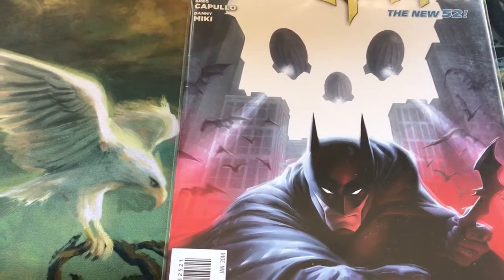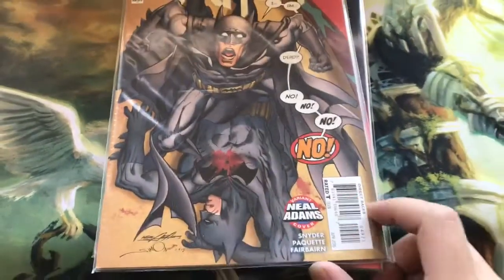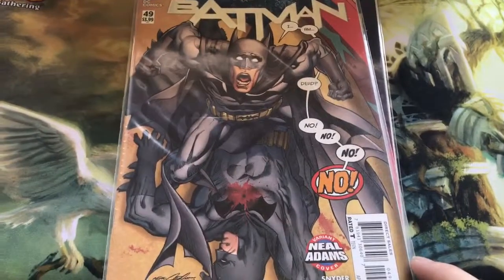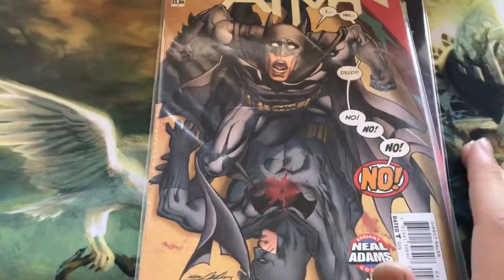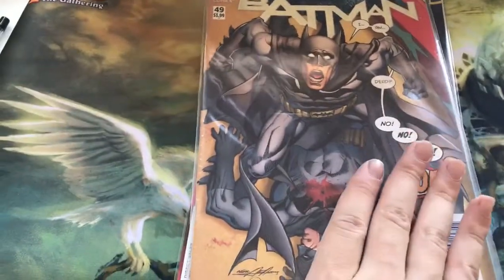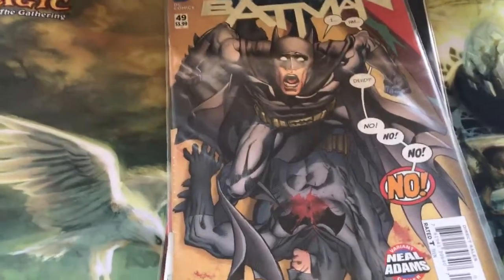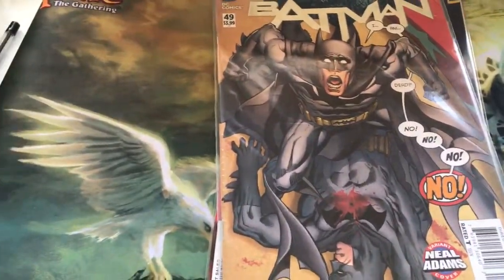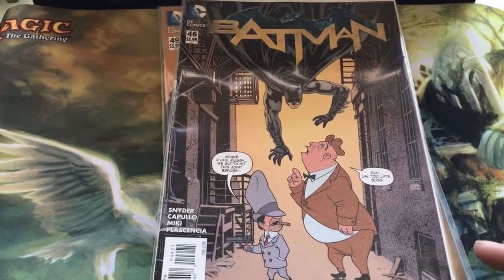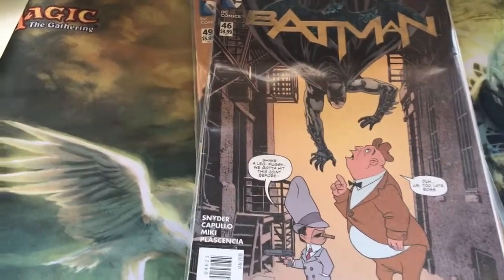I also got Issue 49 — this is the Neal Adams variant month cover, which is just a lot of reduxes of his existing panels. This is a really funny-looking cover — it's also got text boxes and speech bubbles back on the cover, which is really common now in the Rebirth era, but in New 52 we didn't really see much of that. And of course we had Issue 46 — this is the Looney Tunes variant cover. I don't really care for this cover, but it's just there because I have to fill in the gaps.